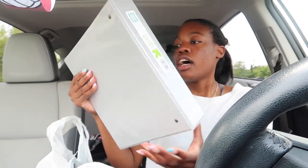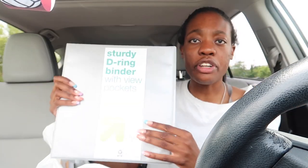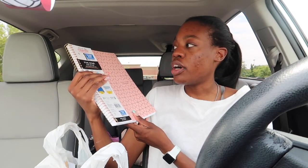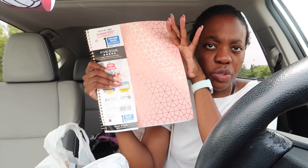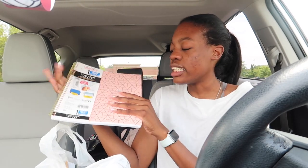First I got a one-and-a-half inch three-ring binder with pockets. I love a good binder moment — I just got gray because I like to keep things simple. Next I got a one-subject college-ruled Five Star notebook. This pattern is just adorable — it's so cute, you can't tell me it's not.